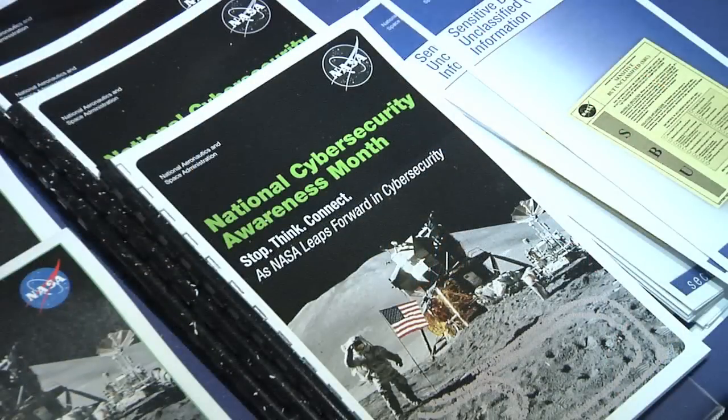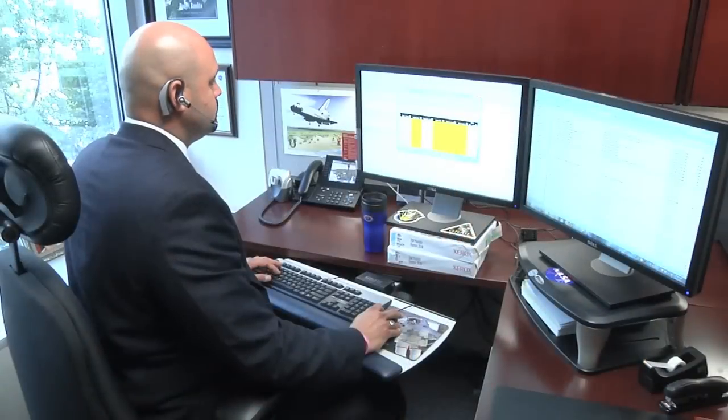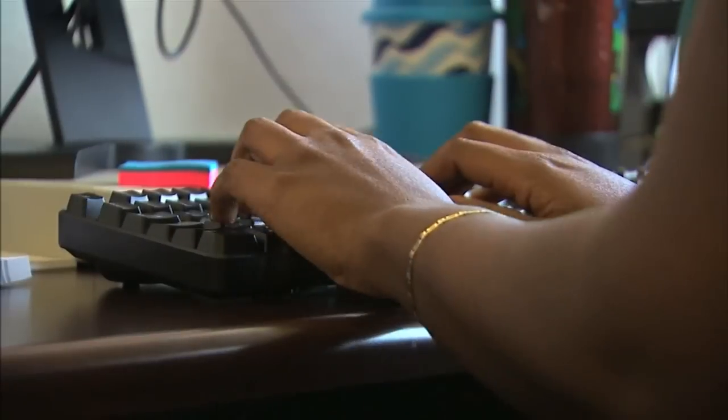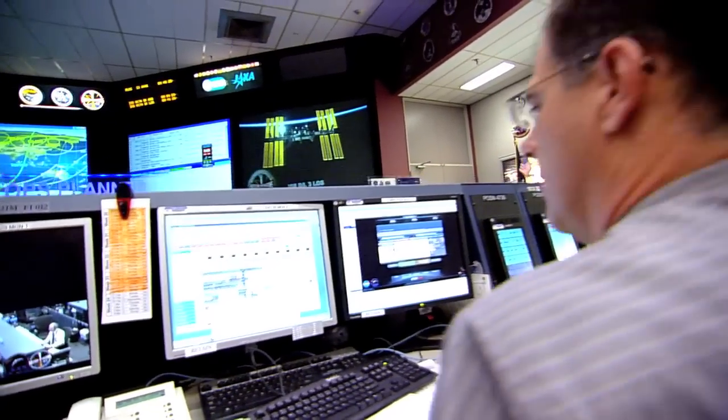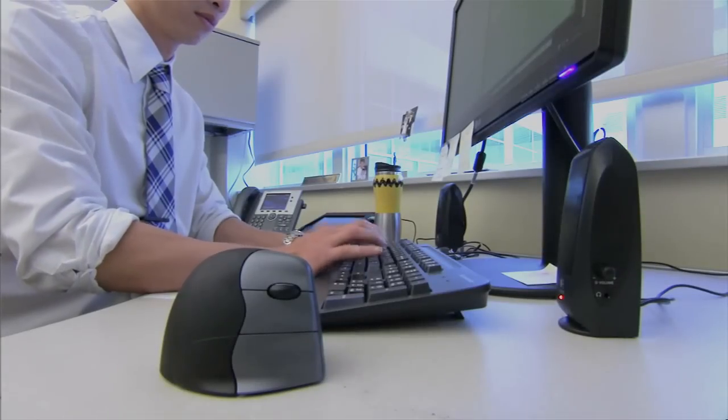To protect the agency's IT infrastructure, NASA workers are reminded to stop and think before they connect online. Several centers are conducting similar activities this month to raise cybersecurity awareness.